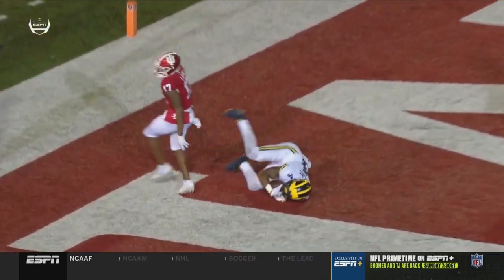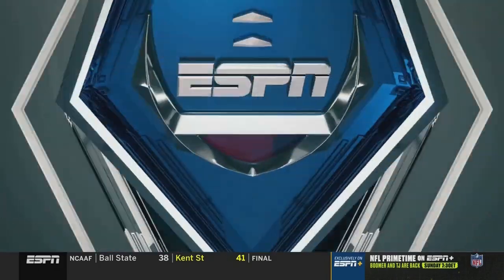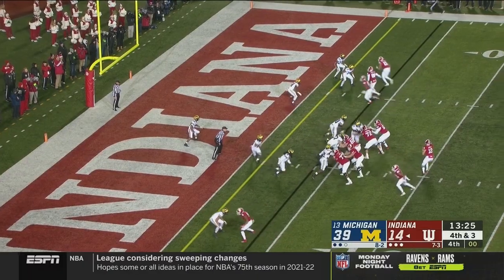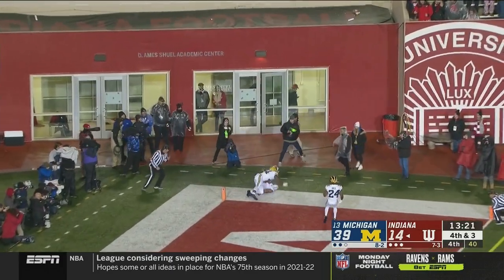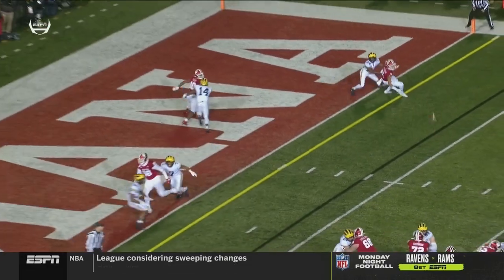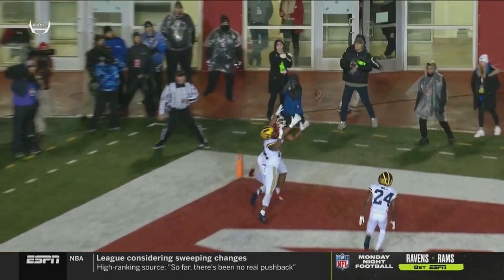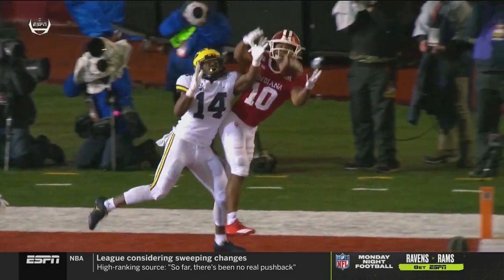Shea Patterson goes up high on that throw. Three receivers in that bunch to the right — that's where Ramsey lurks. Throws it to the back pylon — incomplete. You've got a bunch formation, you've got to sort it out if you're the defensive backs, but there's just nowhere to put this football.